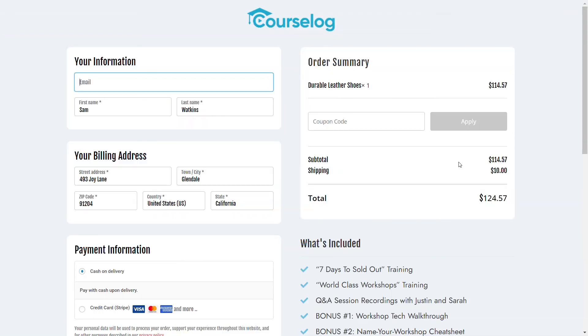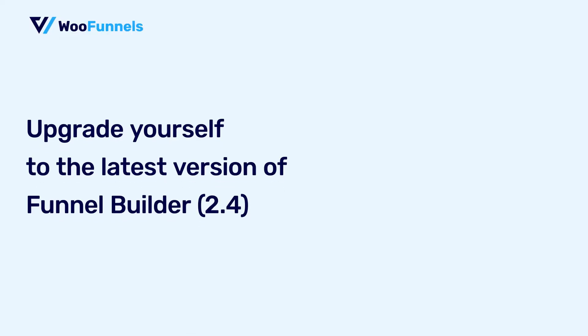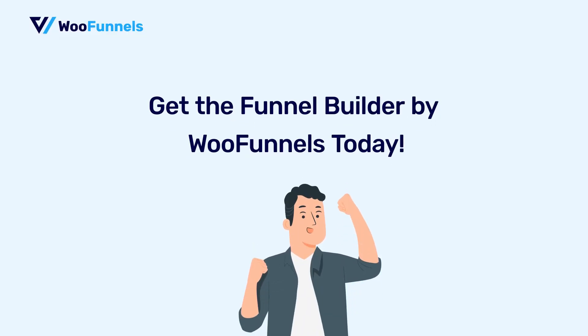Then we've got floating checkout form fields and many other minor UI improvements, which you will be seeing when you start using the Funnel Builder. So what are you waiting for? Upgrade yourself to the latest version and enjoy all the benefits. If you still don't have Funnel Builder, don't miss out on this opportunity to create amazingly optimized sales funnels that can prove to be a game changer for your business. Go ahead and get yourself the WooFunnels Funnel Builder today.